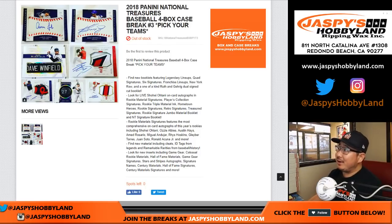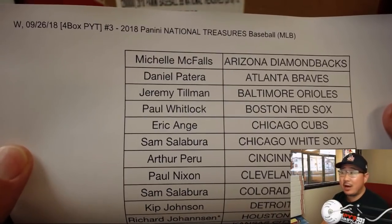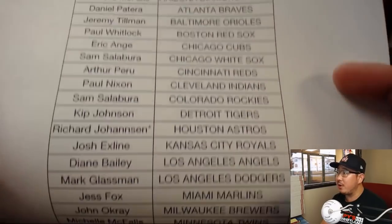Hi everyone, Joe from JazzPeaceHobbyLand.com. Another case of 2018 Panini National Treasures Baseball — four box, pick your team, number three. From JazzPeaceHobbyLand.com on the 26th, a Wednesday. Big thanks to Richard, LastBoughtMojo.